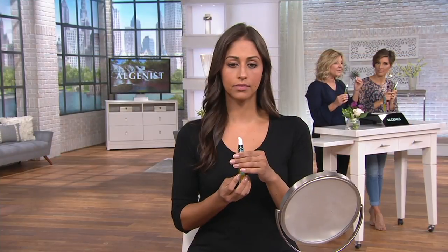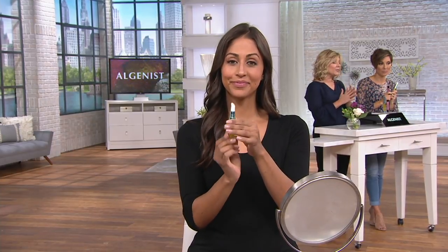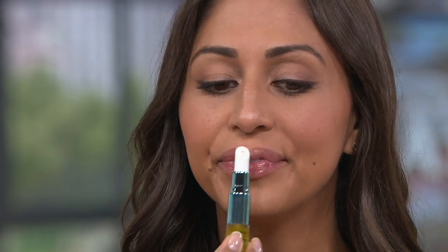Fuller, firmer, smoothed out — the appearance of the lip border appears improved. Now watch Deanna show you how to apply. You just twist it up — one twist will dispense the perfect amount. You can see the contour tip there. Apply it to your lips, then flip the tip over and target your lip contours specifically. That's your first step.